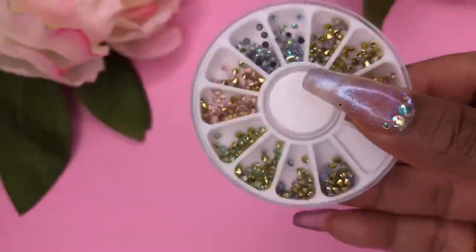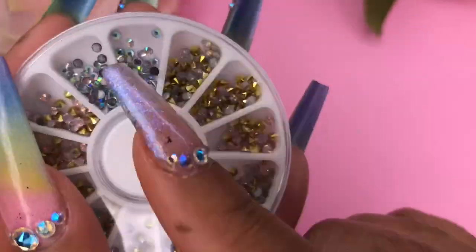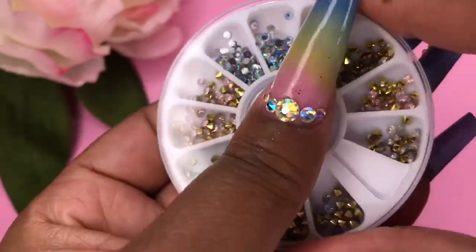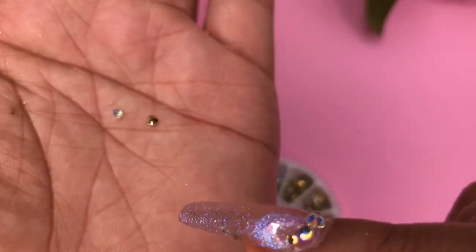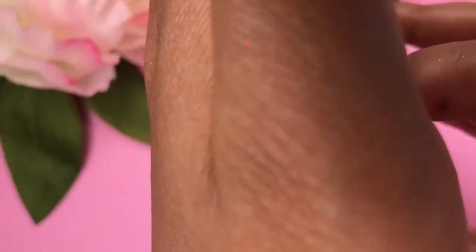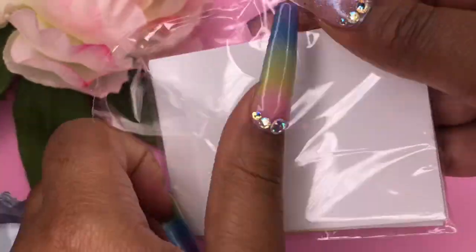The next item I'm super excited about is the Born Pretty opal crystals that go on your nails. They have a gold back, not a flat back — more like a diamond back, which is interesting. I don't really like the flat backs at the top, but I love everything else in here — they're super stunning.